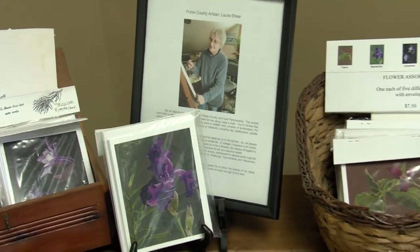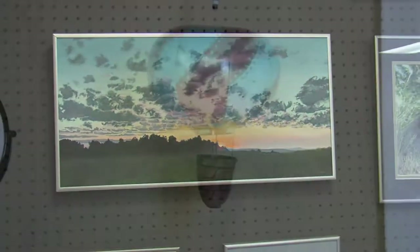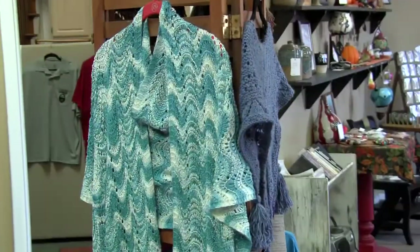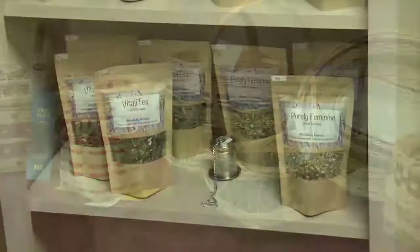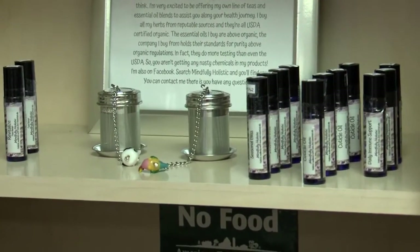What I have to offer here at the Artisan Co-op are paintings, pastels and oils. I've been painting for about 50 years, and I also do some gourds. We also have jewelry, knitted items, dream catchers, handmade soap, and we also have a large variety of baskets. Our newest member has natural teas and essential oils.